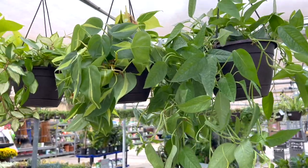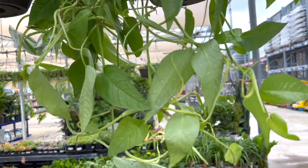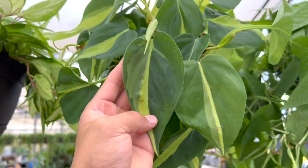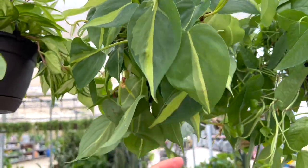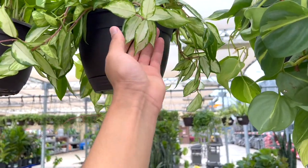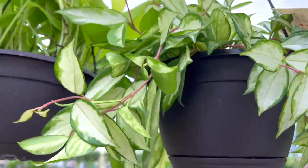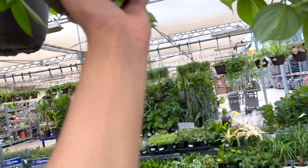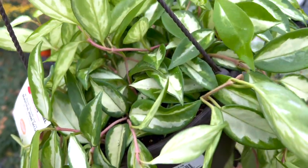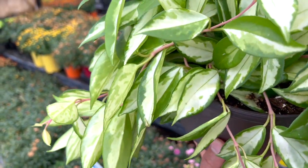All of these beautiful plants are $14.98. They got a beautiful Cebu blue — it looks so nice and healthy. They got a beautiful Brazil, my favorite, super easy to look after. And then a beautiful hoya — look at that. For $14.98, you guys, this is so tempting. It's just beautiful.